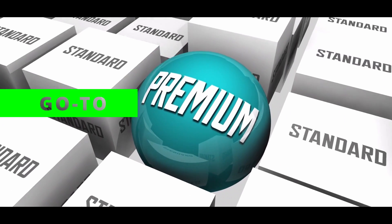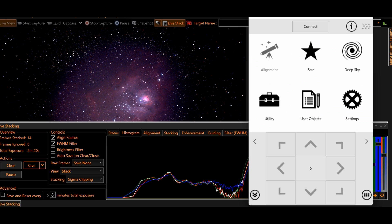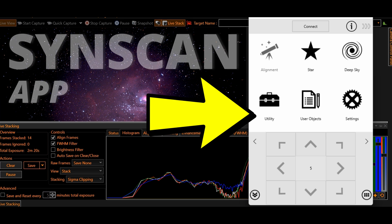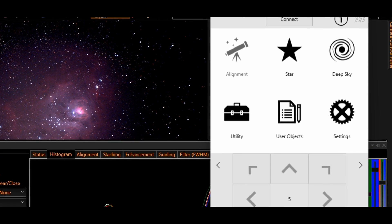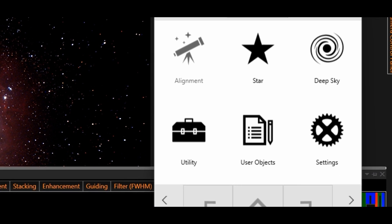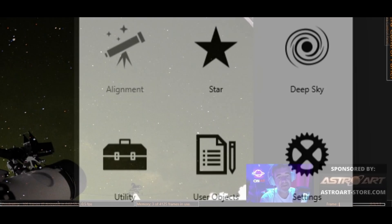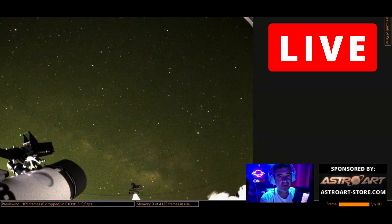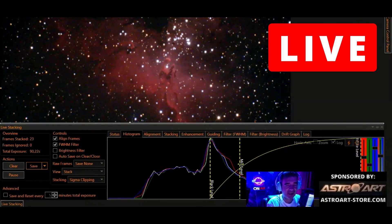The go-to is a premium feature. With the Scene Scan application, which is very intuitive and easy to manage with your smartphone, you can point and track any object in the sky, allowing you to do astrophotography or EAA — electronically assisted astronomy — with this telescope. I do that all the time in my live streams, so there you can see how it works and learn how to do it.